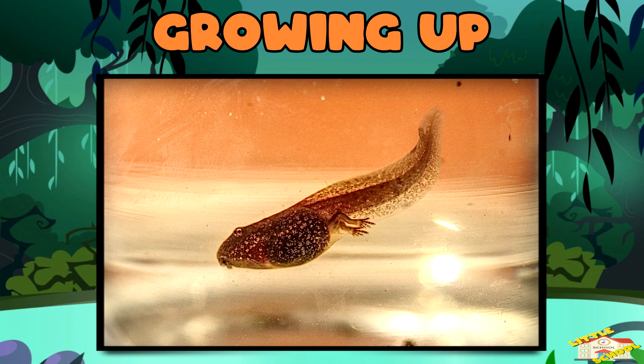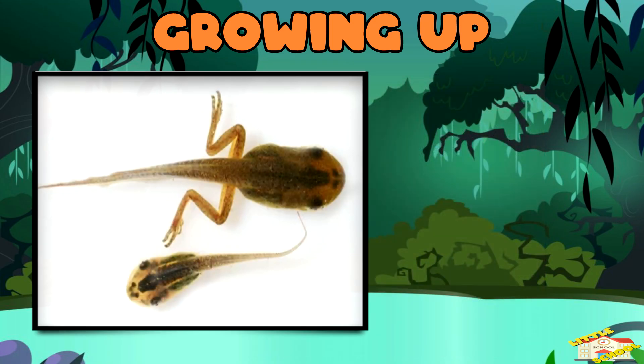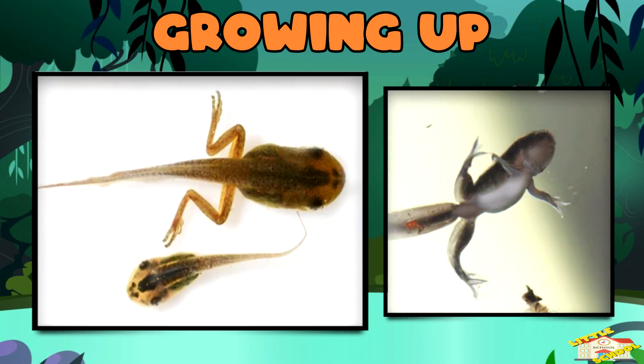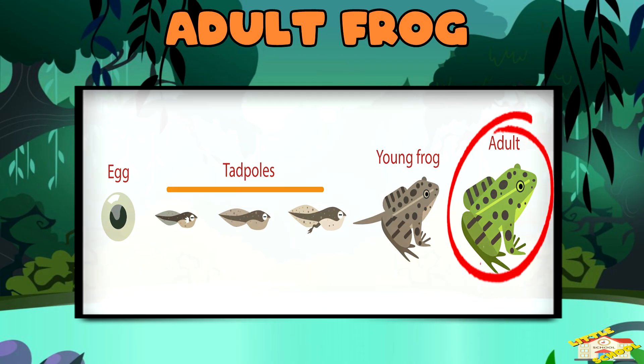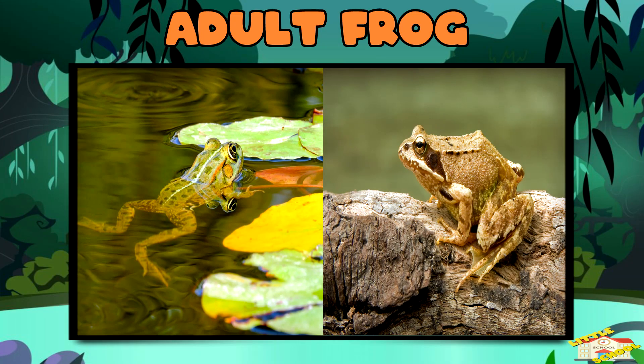Growing up: as they grow, they develop lungs and legs for life on land. Adult frog: they become fully grown and can live on land, in water, or both.